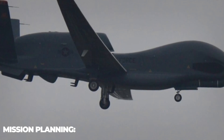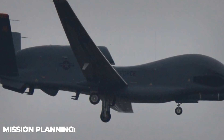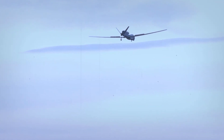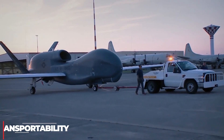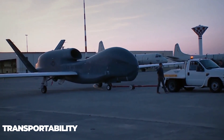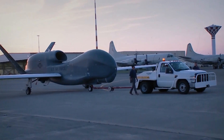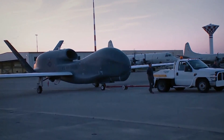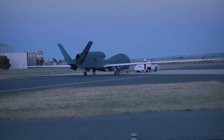The Mission Control Center has data up and down links to the Global Hawk vehicle directly and via the Ku satellite and the UHF satellite systems. The complete mission control element and the launch and recovery element are transportable in a single load on the C-5B transporter aircraft and in less than two loads on the C-17 transporter.